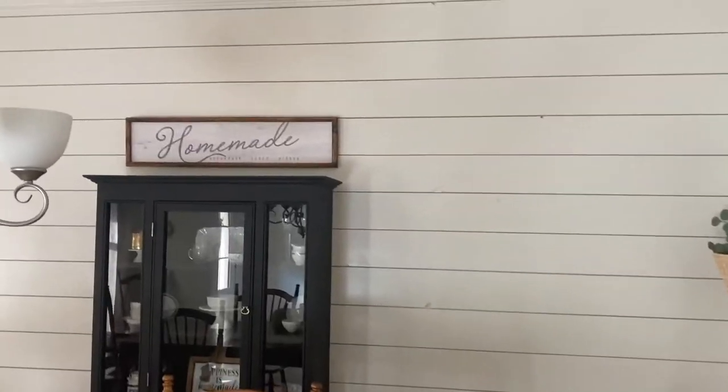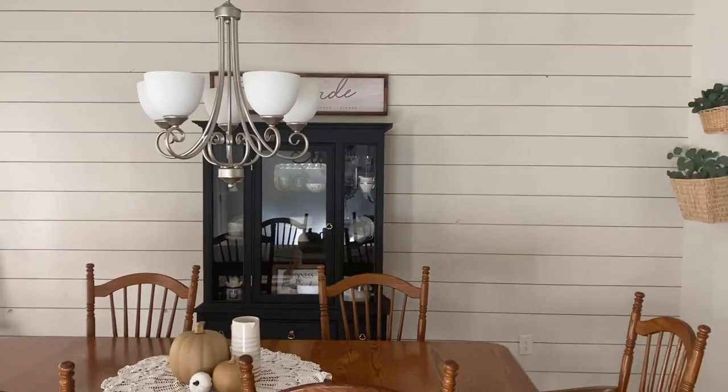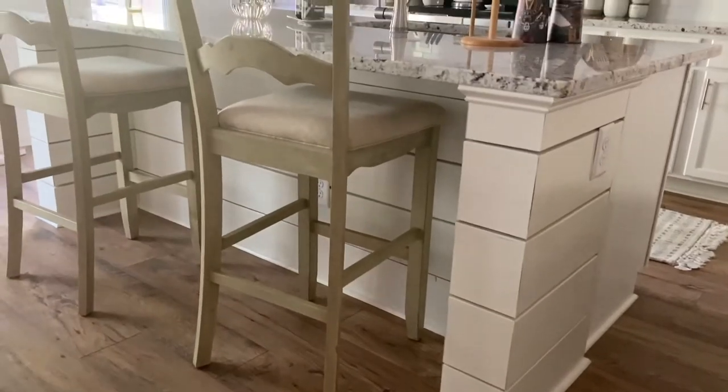One thing you can do is add an accent wall. We were lucky enough that our builders actually offered this as an add-on and we decided to just go ahead and let them do it. So we have a shiplap wall in our dining room and we also have shiplap around our island in the kitchen. You can definitely do your own shiplap — it's not too terribly difficult from what I hear. We just decided we didn't know a lot about DIY at the time, so we had it added on. It adds a personal touch.